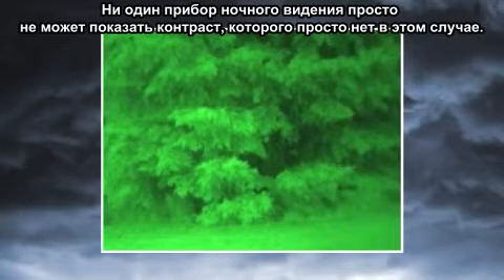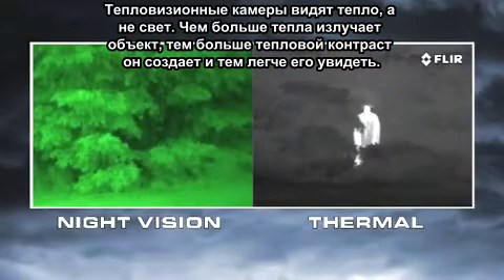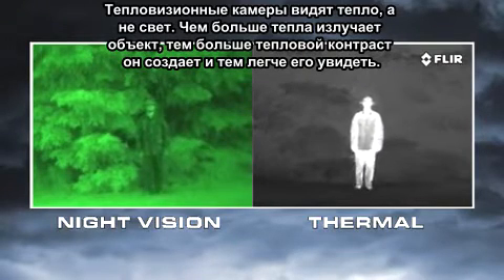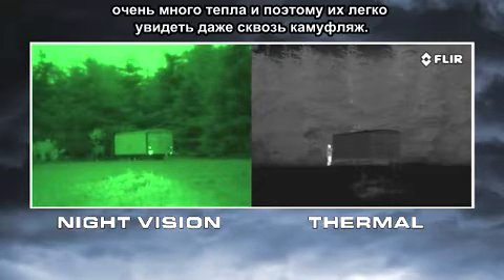No night vision scope can reveal contrast that's just not there. Thermal cameras see heat, not light. The more heat an object gives off, the more thermal contrast it generates, and the easier it is to see. Everything on Earth gives off heat, and things like people, animals, and car engines generate lots of heat, so they're easy to see, even through camouflage.